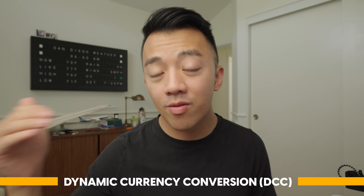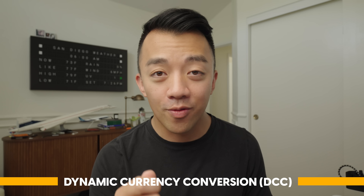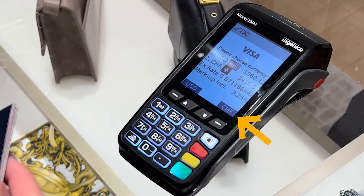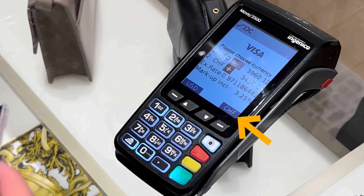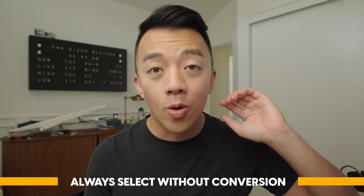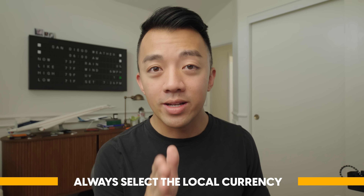The rule of thumb is: you want your bank to convert the money, not the ATM's bank. Always select 'without conversion' so your bank handles the exchange at a much more favorable rate. This concept is called dynamic currency conversion, or DCC. It also applies at restaurants — if asked whether you want to pay in US dollars or the local currency, always select the local currency. That way your bank does the conversion, not theirs.